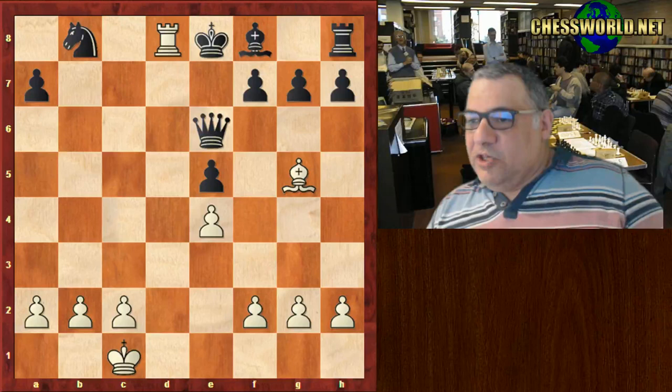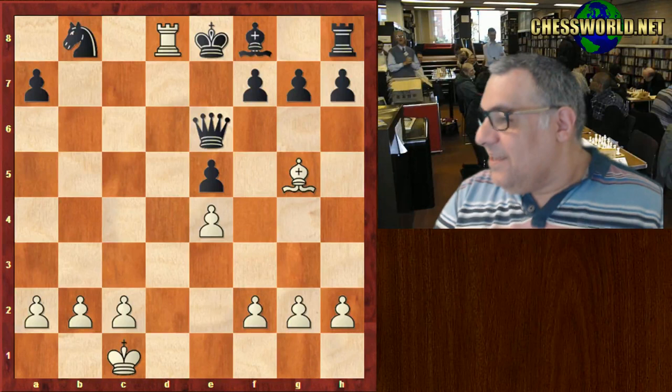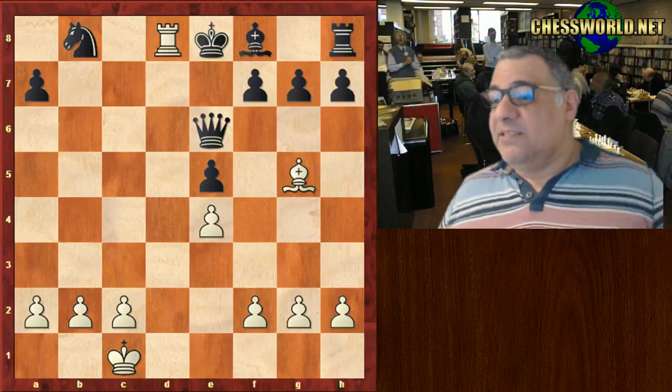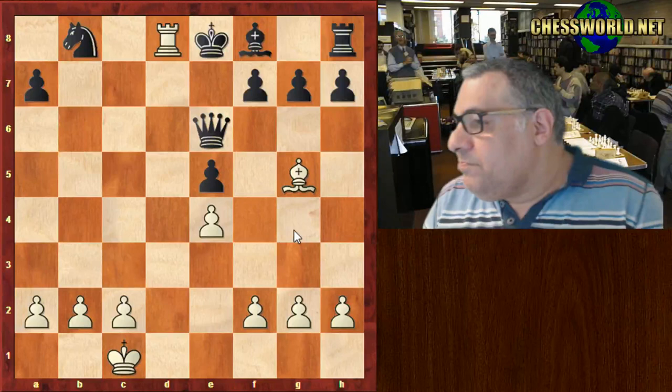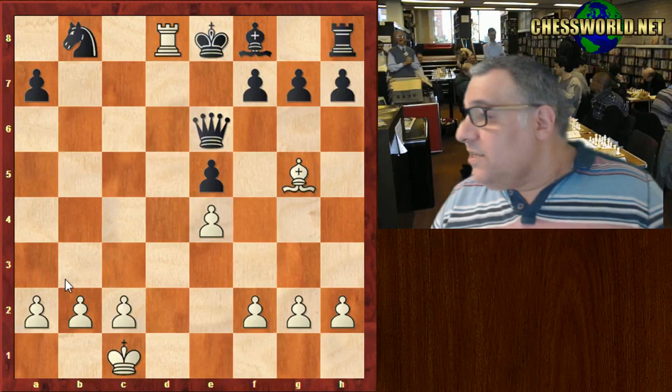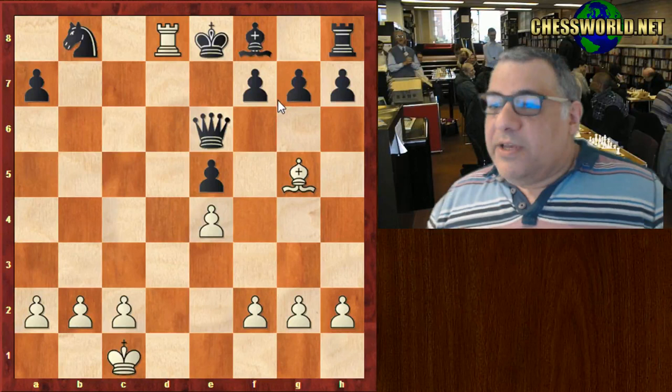I'm hoping you might get a little positional perspective from this game that you might not have realized before. It's a symptom of light square weaknesses and the bishop without a counterpart. It was lovely how the Queen combined with that bishop to create congestion. Okay, so this is such an iconic game.